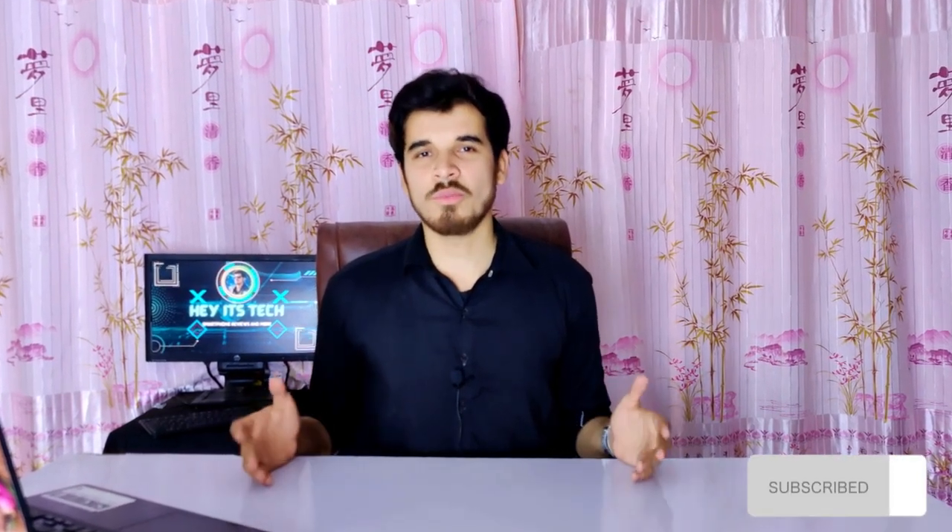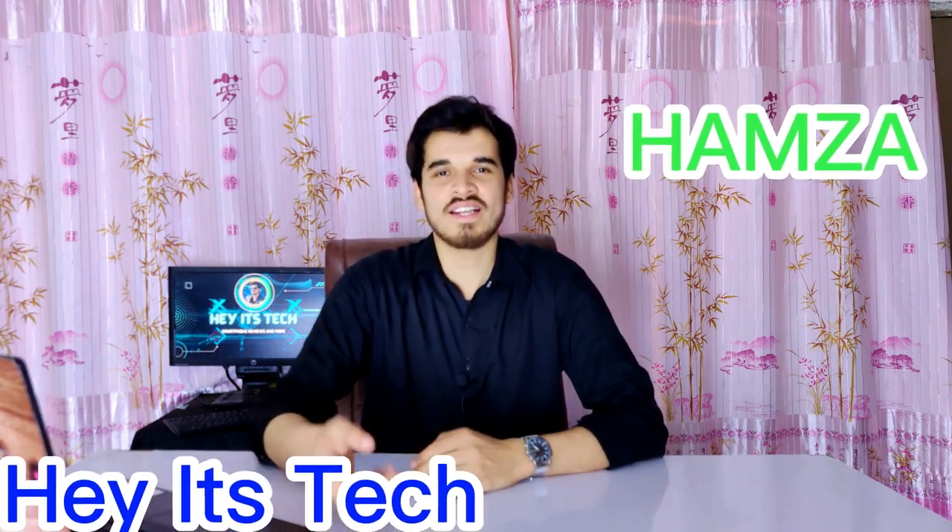So that was my full review of the Qualcomm Snapdragon 7 Plus Gen 2. If you found this review helpful and useful, please subscribe to my channel and press the bell icon to never miss a new video. If you liked this video, give us a thumbs up and leave your thoughts in the comments section below. My name is Hamza, this is Headstick, and see you in the next video.